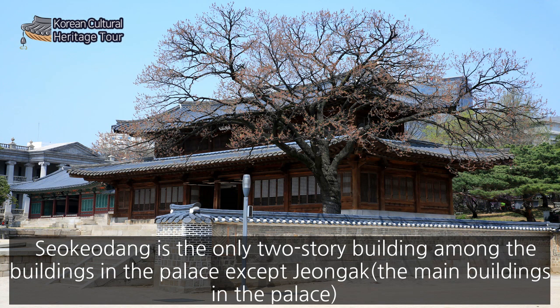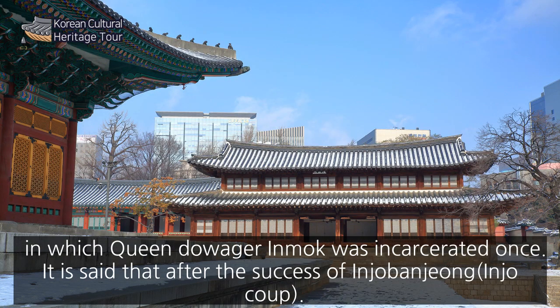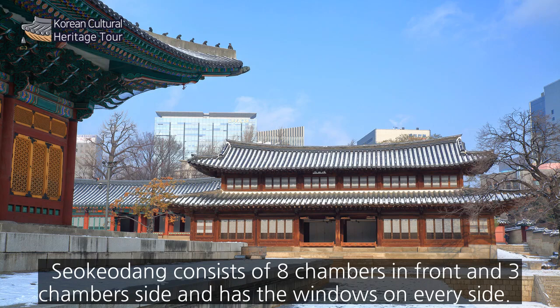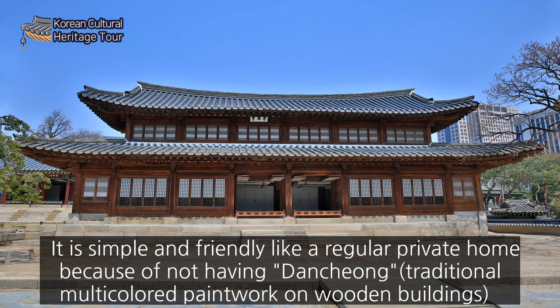Seogodang is the only two-story building among the palace buildings, except for the main halls, in which Queen Do-a-jeol in-mok was once incarcerated. It is said that after the success of the Injo Restoration, Queen Do-a-jeol in-mok herself questioned Gwanghaegun. Seogodang consists of eight chambers in front and three chambers on the side, and has windows on every side. It is simple and friendly like a regular private home because of not having dancheong, the traditional multicolored paintwork on wooden buildings.